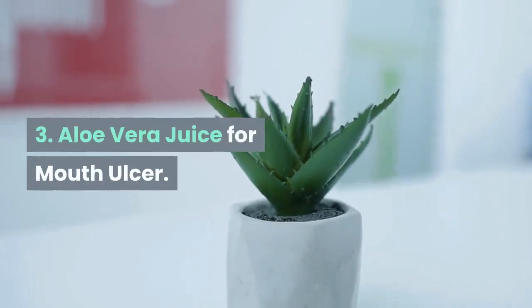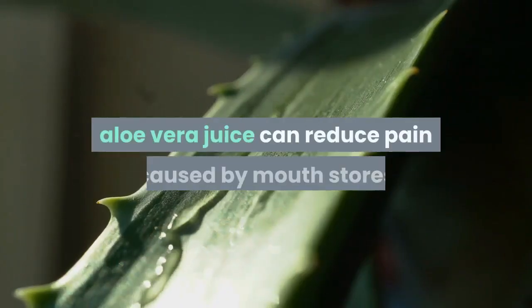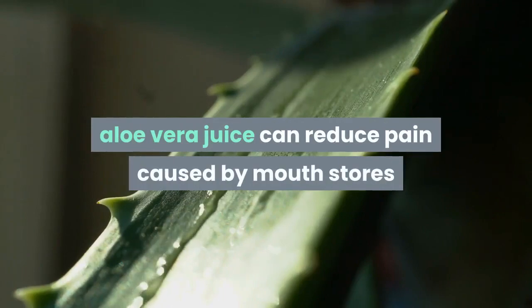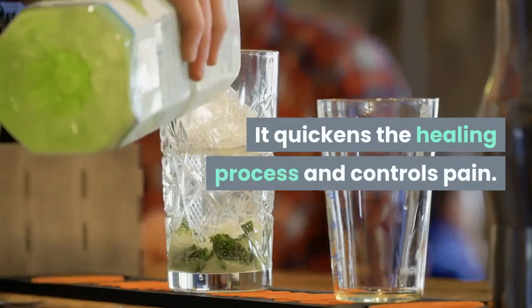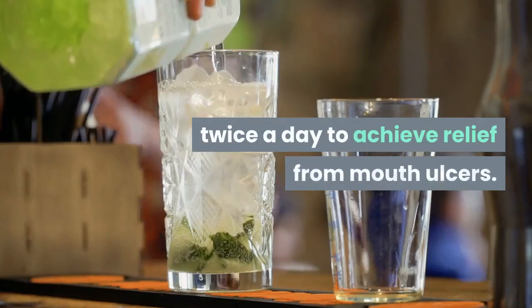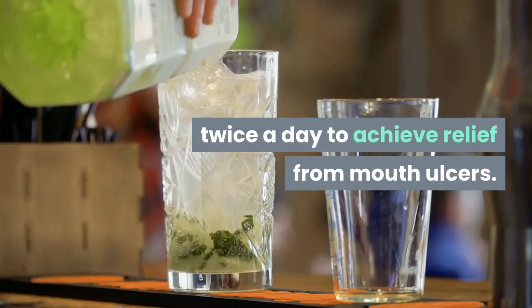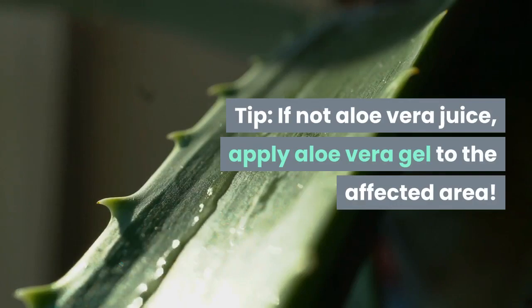3. Aloe Vera Juice for Mouth Ulcer. Known for its soothing properties, aloe vera juice can reduce pain caused by mouth sores when used regularly. It quickens the healing process and controls pain. Swish a bit of aloe vera juice in your mouth twice a day to achieve relief from mouth ulcers. Tip: if not aloe vera juice, apply aloe vera gel to the affected area.